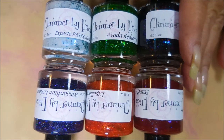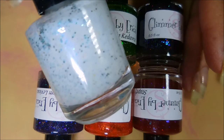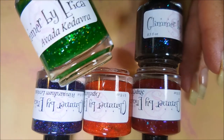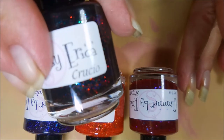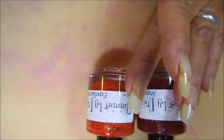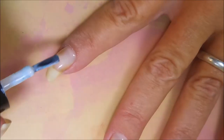We've got six beautiful polishes and I am going to swatch them on my nails, three at a time. We're going to go through the names real quick: this is Expecto Patronum, this is Avada Kedavra, and then Wingardium Leviosa, and then Expelliarmus — oh my gosh, I can't wait to see that — and then this one is Stupefy.